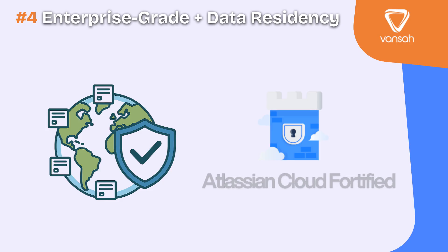With Vanser, your testing data never leaves the borders it needs to stay in, and you gain the assurance of a cloud-fortified partner.